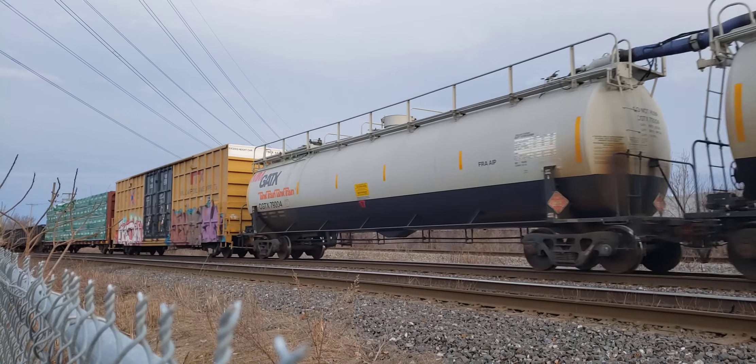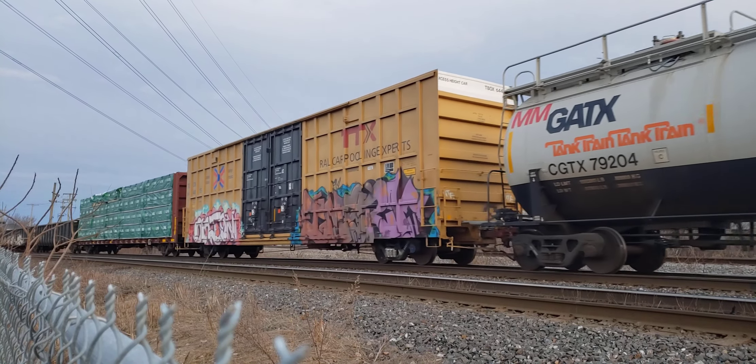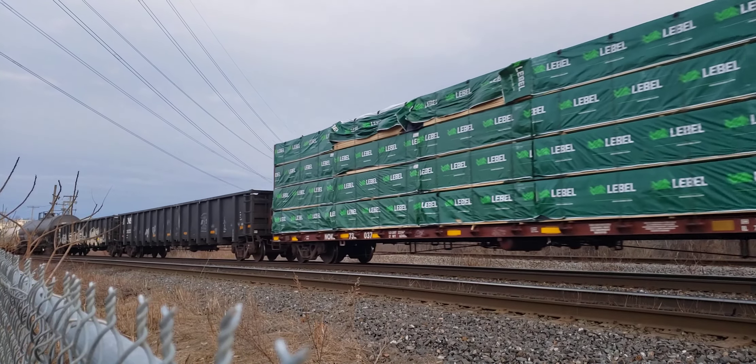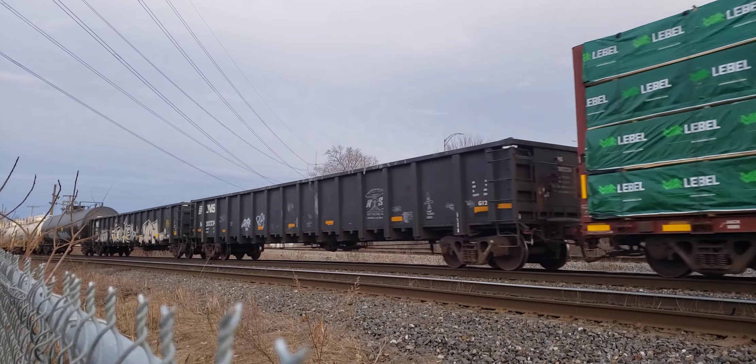One of the locomotives there looked like it was a GP9RM on the end — the Zebra Stripe locomotives — and the other two are road locomotives.